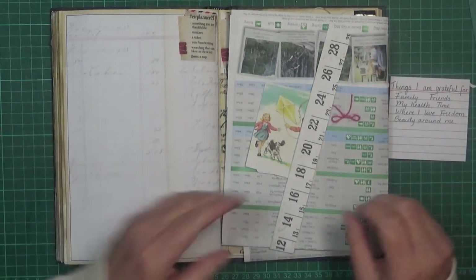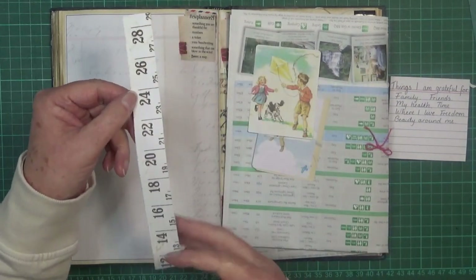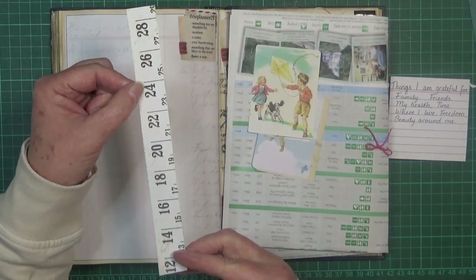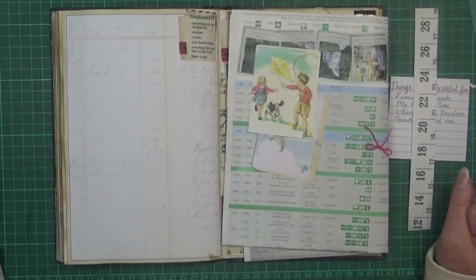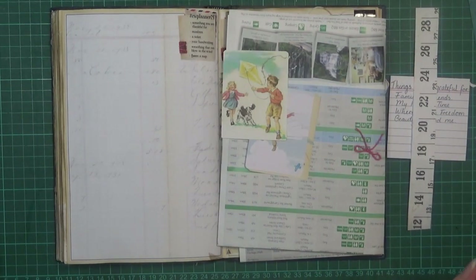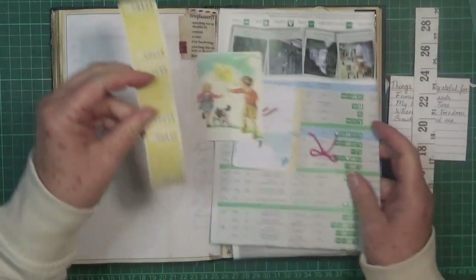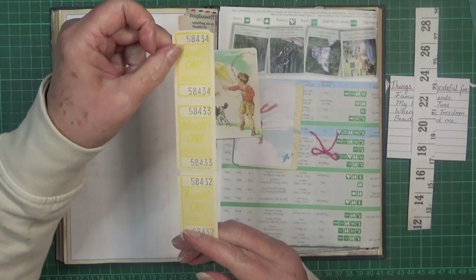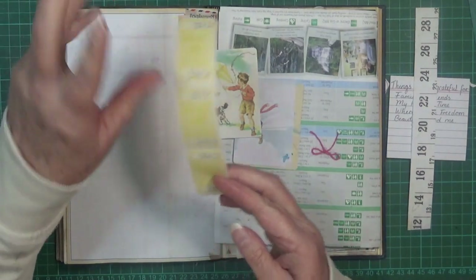The next prompt is numbers, and I've got this piece of scrapbooking paper with a tape measure that has numbers on it — I thought that would work well. The next one is a ticket.